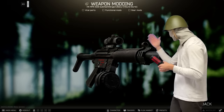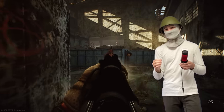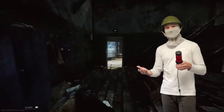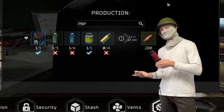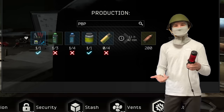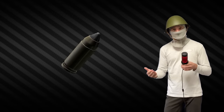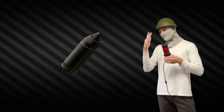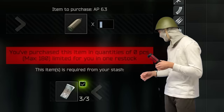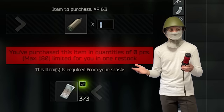Alright, contractual obligations complete, let's just jump straight into it. PBP — 9x19 PBP is really good, it has 39 pen and 52 damage. That being said, the only way I'm aware of to currently get this round consistently is to craft it using the level 3 workbench. The workbench is decently attainable for quite a few people, but for the sake of the average casual, I'm going to be primarily focusing on AP 6.3. AP 6.3 is actually a solid round now — it's only 3 bucks now, which is a lot better than the 7 to 11 dollars that used to be charged for it. And you're able to buy 180 rounds per Peacekeeper restock instead of the original 90, which was far too low.